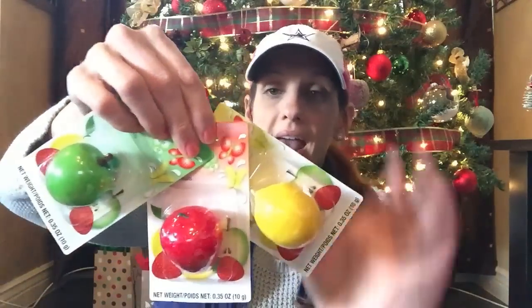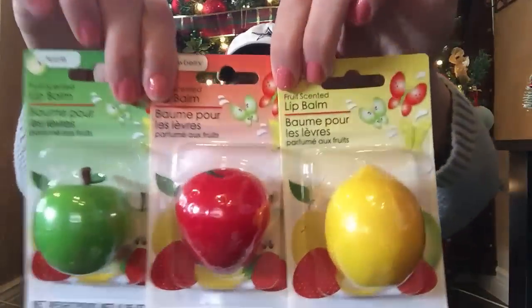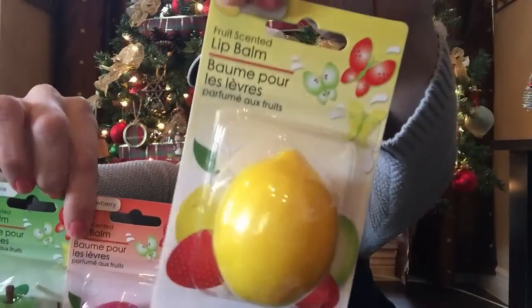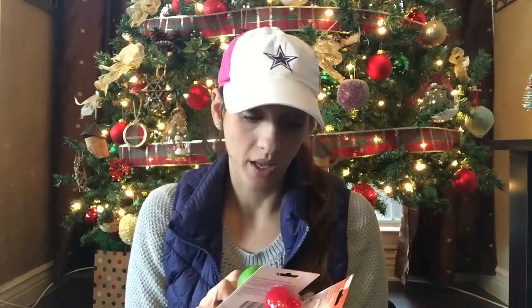Here's a new item alert. I've personally never seen this, so I picked up every single one that they had — and it's these lip balms. They're in fruity flavors and the container is shaped as the flavor. So you get a lemon lip balm, a strawberry lip balm, and an apple lip balm. If it tastes good on your lips and if it actually works, this could end up being a really great item. Also really great for stocking stuffers.